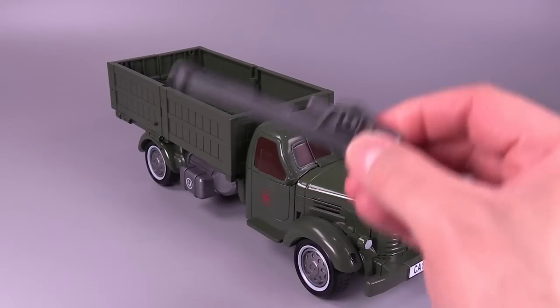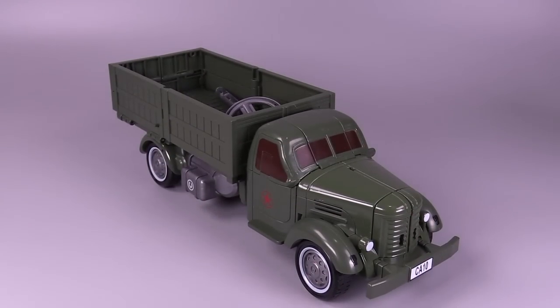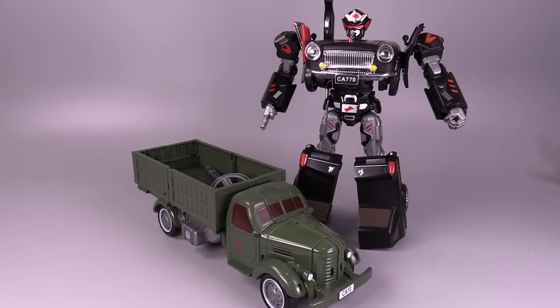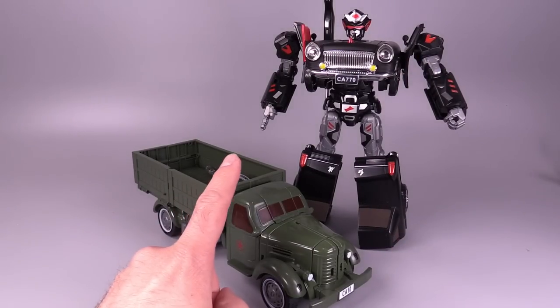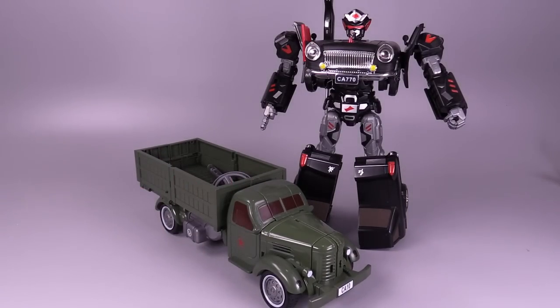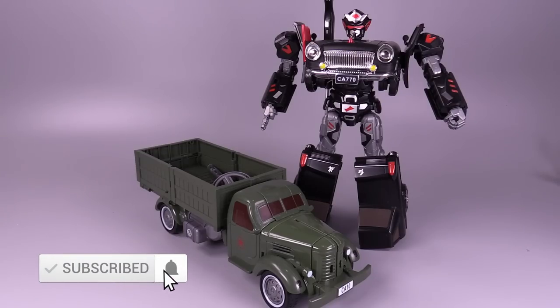As I said, there's nowhere else to put the accessories except in the bed of the truck, and the CA-770 is a much more successful transformer than the CA-10. It's not to say this is a bad figure — I just like the CA-770 better. The link to buy both of these from the same AliExpress listing is down in the description. Thank you so much for watching — let me know what you think of these figures down in the comments. I've been BoltMatrix and I will catch you all next time.